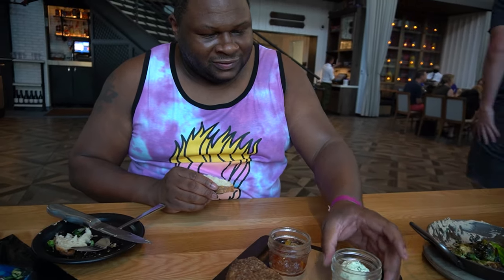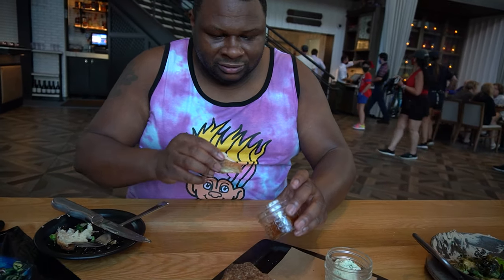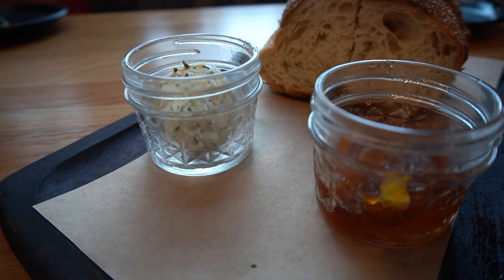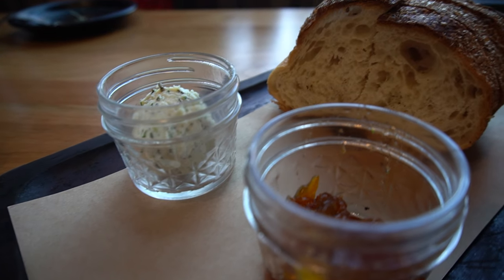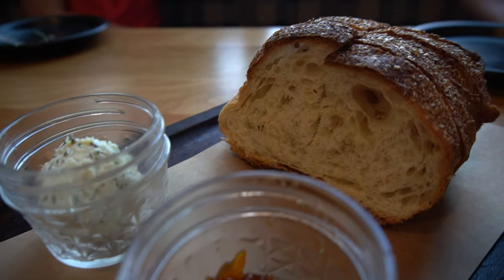So we have peach preserves and this herbed butter. The peach preserves — it's like peach candy. It's that sort of intense sweet with the citrus. I swear I tasted like orange rind in there somewhere. Two out of five paws. Literally not my jam.